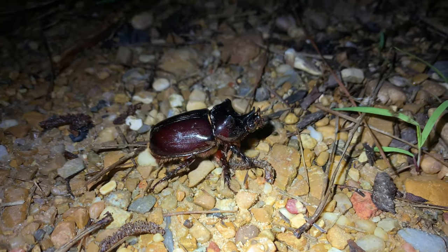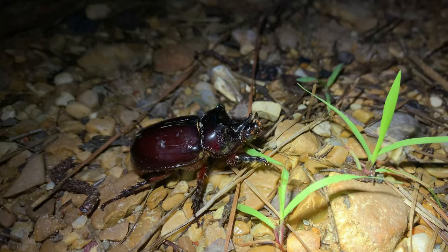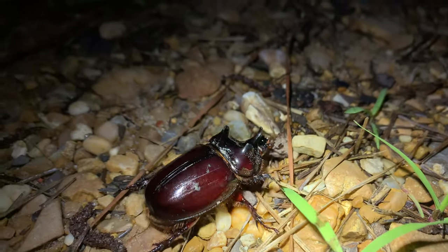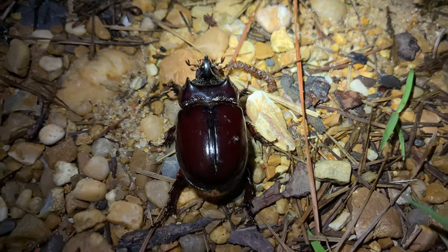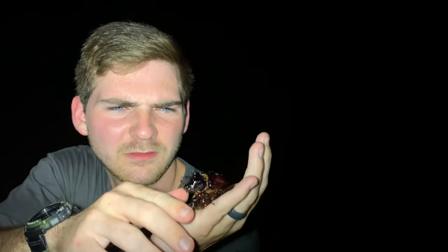Well, look what all showed up under the light trap! Strategus lois — ox beetles! Here's the male here, and take a look at his horns. He's got two little horns on the pronotum, and a little nasal horn as well — well, I guess I shouldn't say nasal, it's all the pronotum. And he's got some lovely ladies too. Spectacular ox beetle bonanza!